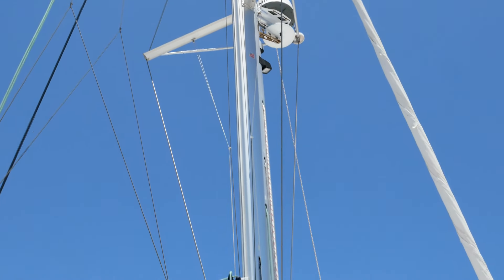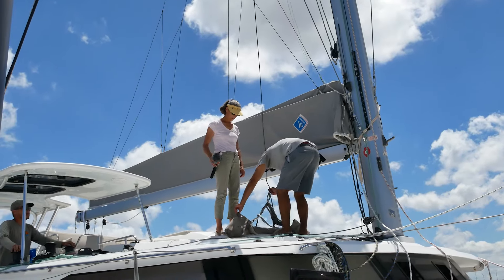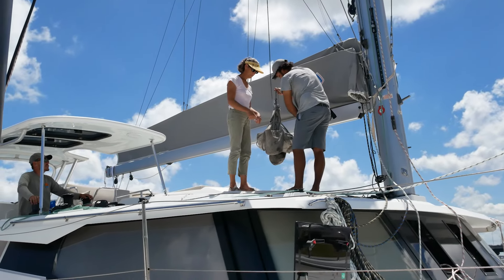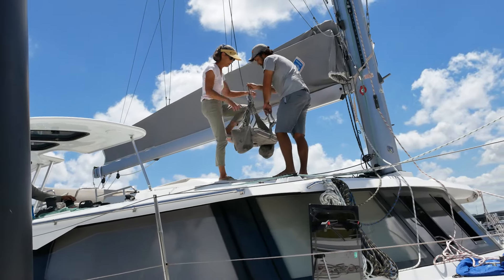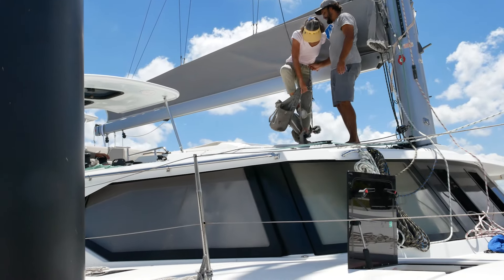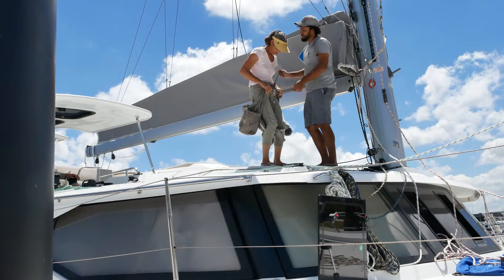I'm going to try and replace the VHF cable as well. The riggers invited Franny to go to the top of the mast — it's a great opportunity because neither one of us have ever done it before. It's a great way to learn and understand how we can get up there if we ever need to inspect or fix anything, to make sure that we're doing it correctly.